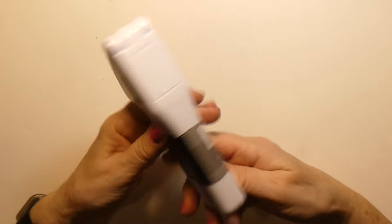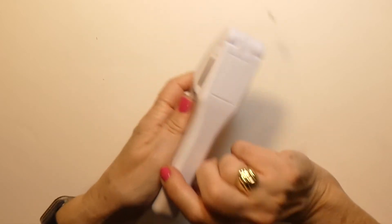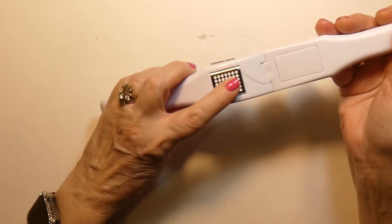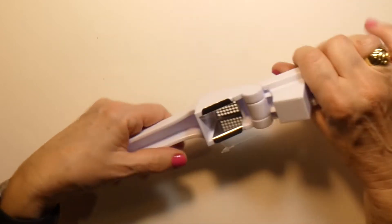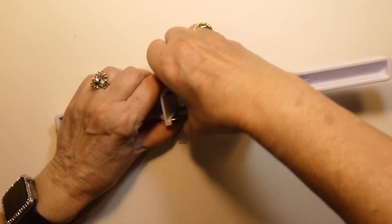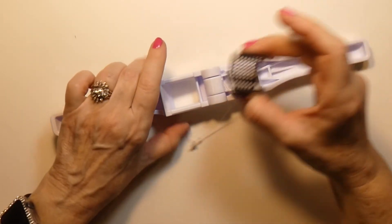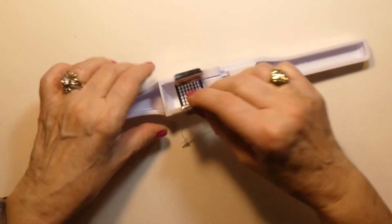This is a garlic press and I have a garlic press, but what I like about this one is that it's very, very small. You put your garlic in there and press it out. What's nice about this one is that this inner piece comes out so you can wash it easily — makes it easy to wash and clean.